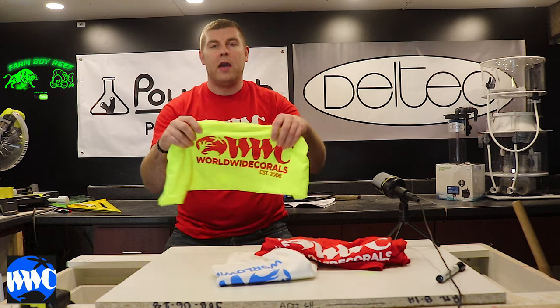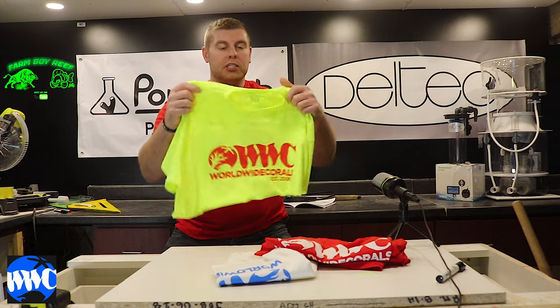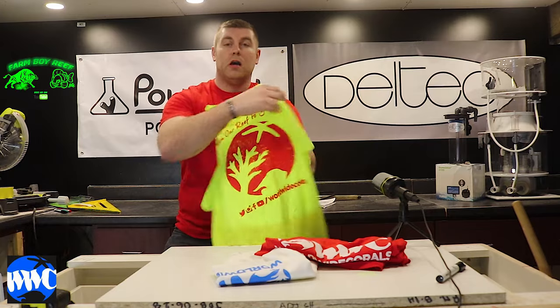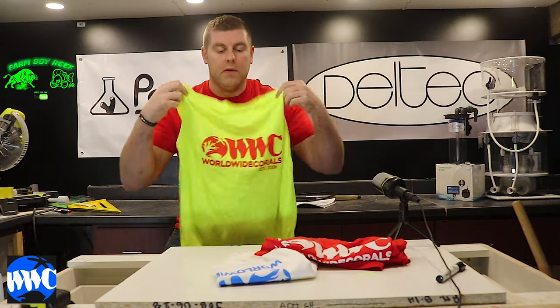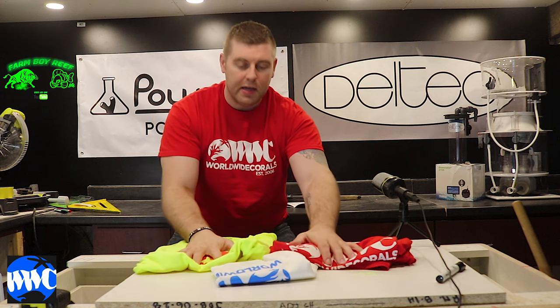You guys are going to be walking away with some apparel from Worldwide Corals — great company. You guys should check them out. And if you're worldwide, you can go on eBay as well, they sell it on there. It's a great company, great guys. Lou, you're awesome. Thanks for sending these prizes out for all my FarmHands.